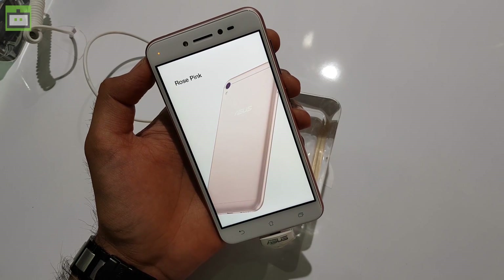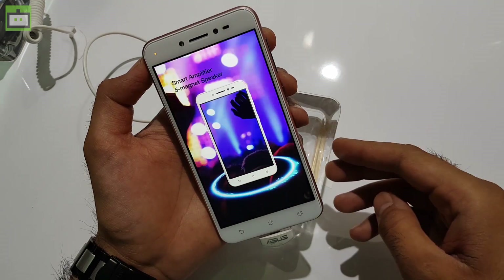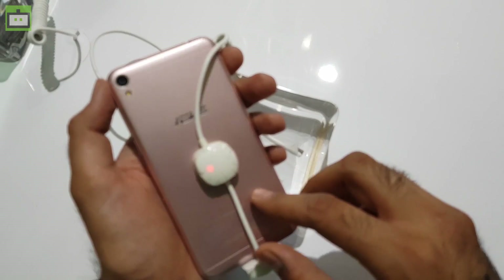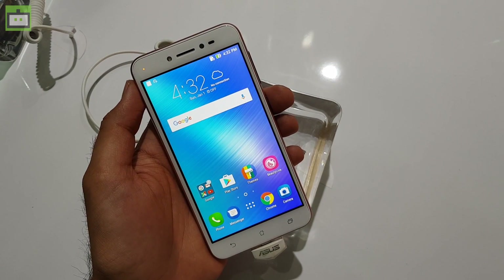In this video, I'm going to show you the features of this handset — the highlight feature being the real-time beautification mode — along with other features like its display resolution, camera resolution, and hardware including the processor, RAM, and more. So let's get started.